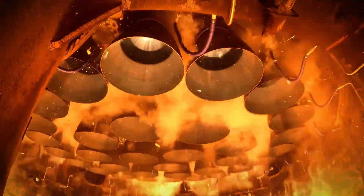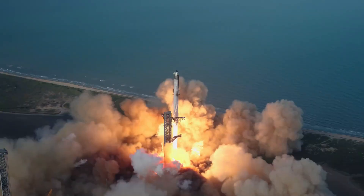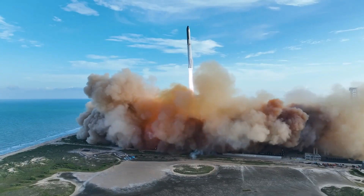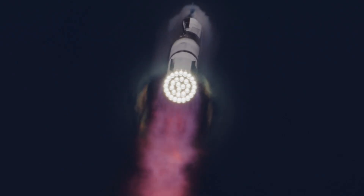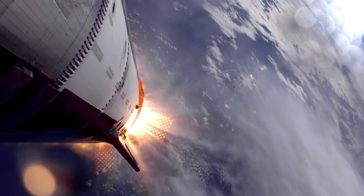Super-heavy will ignite 13 engines at the start of the landing burn and then transition to a new configuration with 5 engines running for the divert phase. Previously done with 3 engines, the planned baseline for V3 super-heavy will use 5 engines during the section of the burn responsible for fine-tuning the booster's path, adding additional redundancy for spontaneous engine shutdowns.